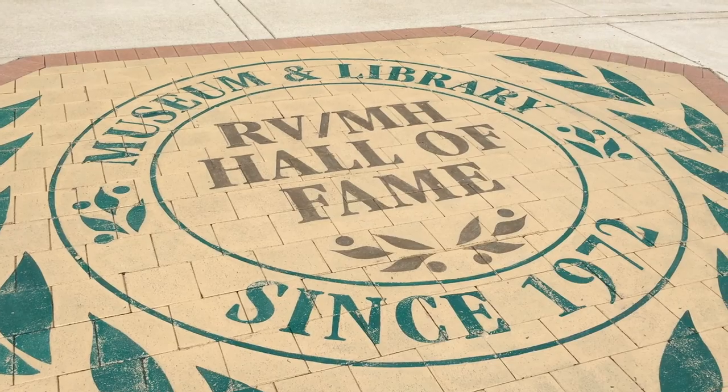Hey guys, what's up? We are in Elkhart, Indiana, and we're at the RV Hall of Fame. This place seems super cool on the website — a lot of history of RVs and campers and things like that. So we're gonna go in and check it out. Let's go.